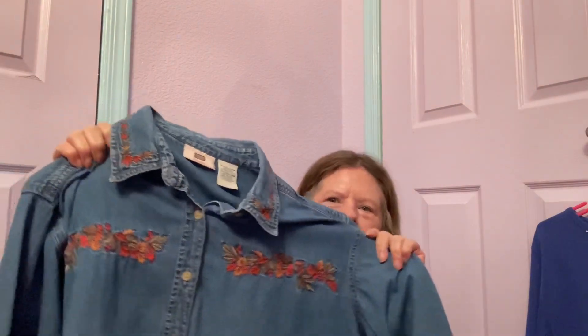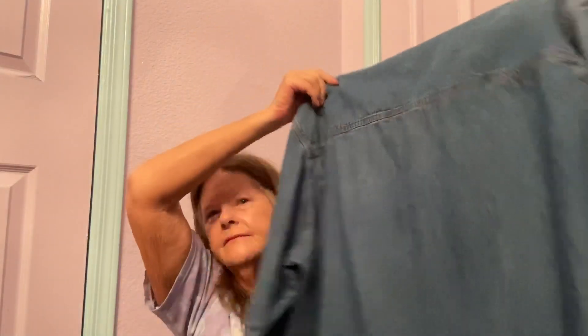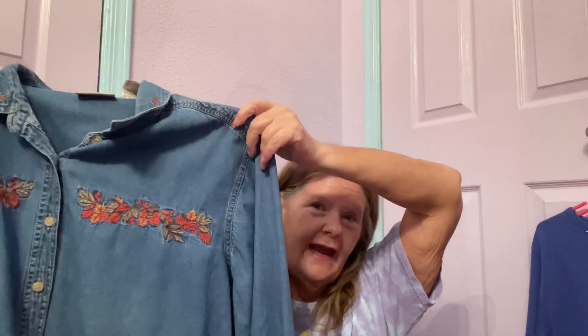And we all know how much I love my denim shirts with embroidery — this one's no exception. It's got an embroidered collar and harvest embroidery along the front. It's a long button-cuff denim shirt by Faded Glory in a size 22 to 24. I spent $5 for this and because of the pretty embroidery, the condition, and the plus size, I should get almost $30 for it.